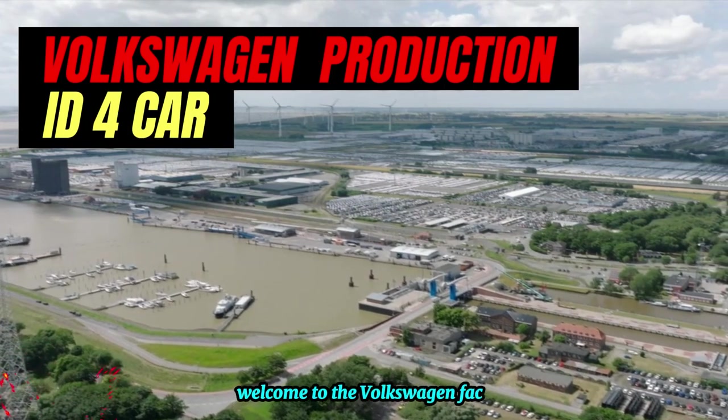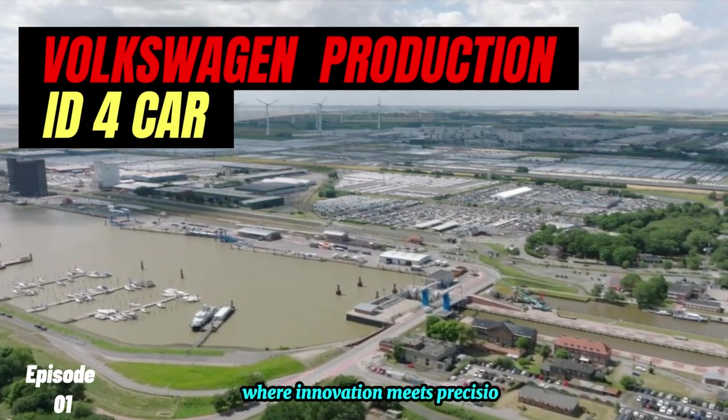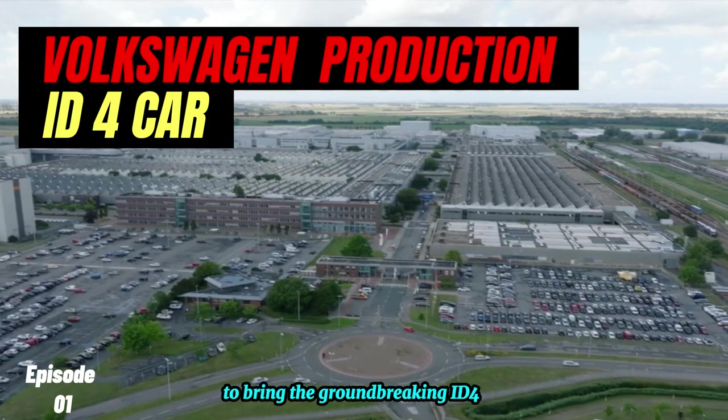Welcome to the Volkswagen factory, where innovation meets precision to bring the groundbreaking ID.4 to life.